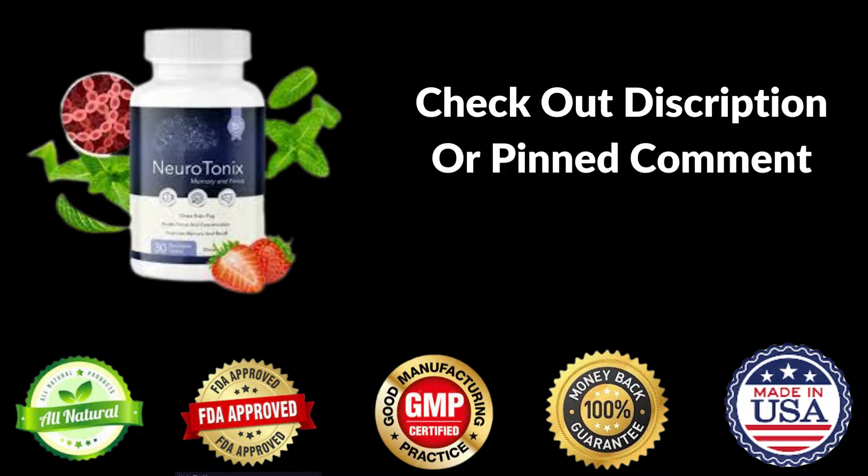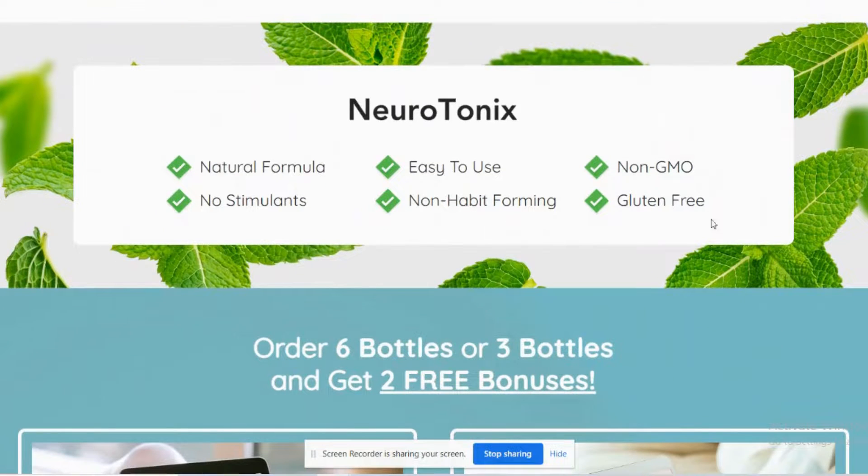So be careful, in order not to risk buying a fake product, putting your health at risk, and losing money. I left the link from the official Neurotonics website below in the description of this video so that you can safely access it.